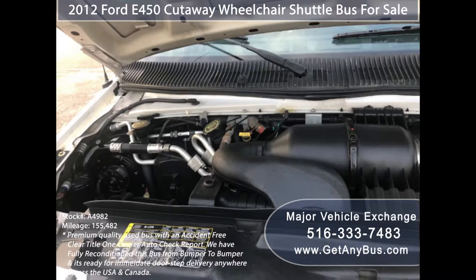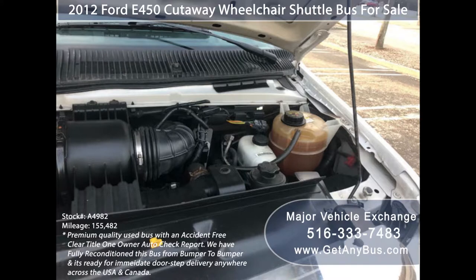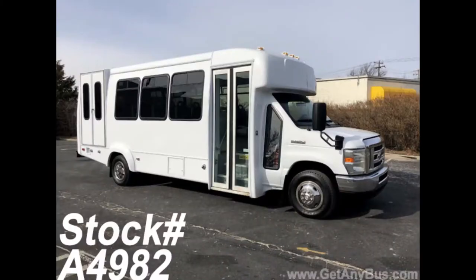It is equipped with a reliable and dependable 6.8-liter V10 Triton gas engine which delivers superb power and performance under load. The motor is quiet and powerful, and the automatic transmission shifts smoothly. All electrical and mechanical equipment is in proper working order.